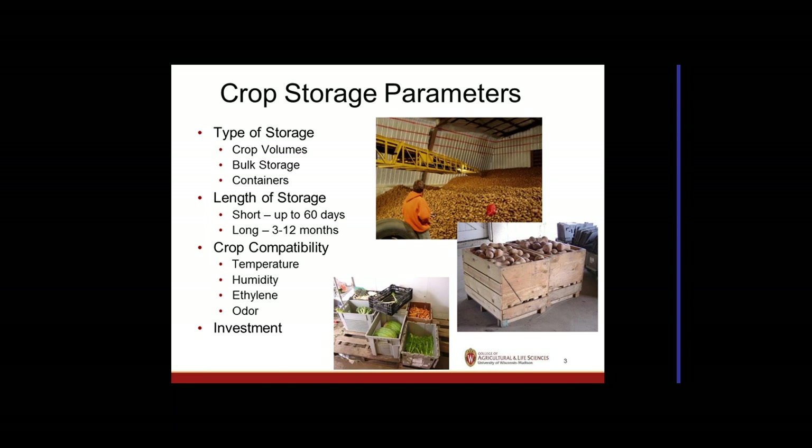Crop storage parameters: the type of storage depends on the volumes of crops. A large potato grower with hundreds or thousands of acres needs different facilities than someone growing an acre or two. Large operations may use bulk storage, while smaller quantities typically make more sense in containers.